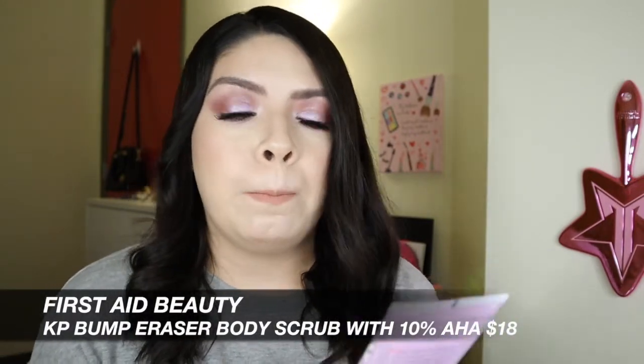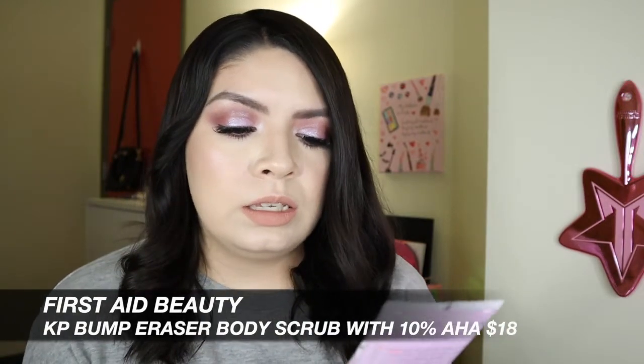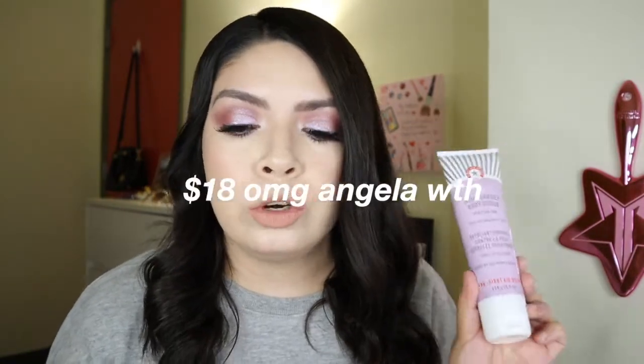The next product that came in the box is from First Aid Beauty. This is the KP Bump Eraser Body Scrub with 10% AHA. This is safe for sensitive skin and ultimately it's just like an exfoliant scrub for the body. It's a fast-acting resurfacing body treatment that contains chemical and physical exfoliators working to deliver the benefits of a chemical peel and microdermabrasion at once. This helps improve skin's texture and smooth away bumps, roughness, and stubborn scaly areas. This retails for $38, and it is supposed to be used once or twice a week — not for the face, just for the body. So I am excited to test this out.